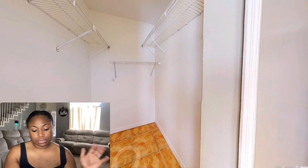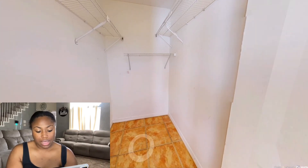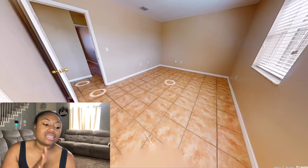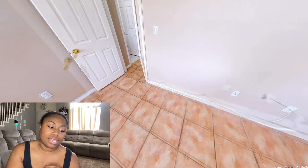Nice size closet — it's a decent size, actually I feel like this closet is big. This is a nice house. It might be too nice.